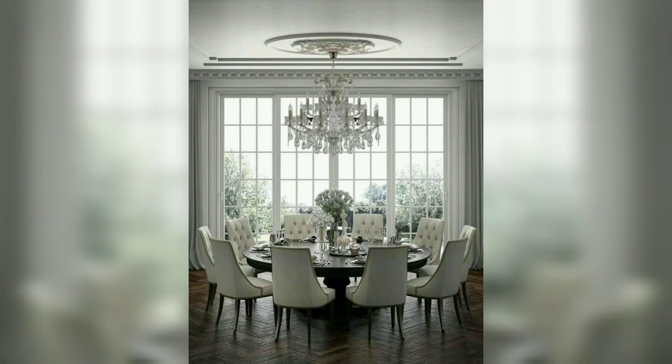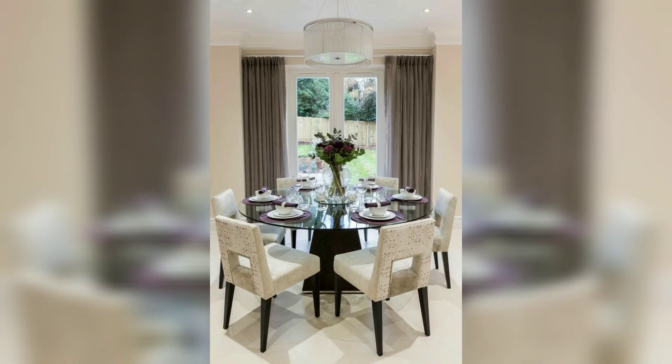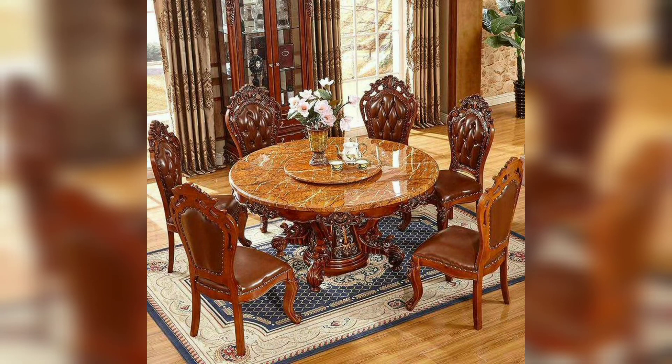If you found this video helpful, please like it and share it with your friends. Please subscribe to my channel and appreciate my work so that I can put out more interesting and modern decoration ideas for the dining room. Thank you so much for watching — Allah Hafiz!